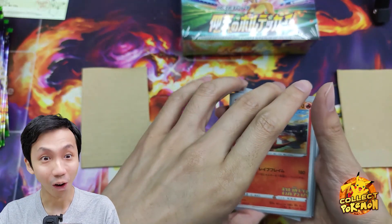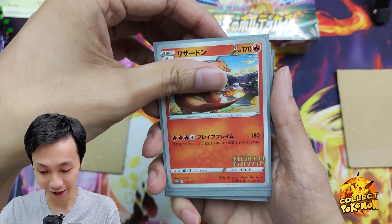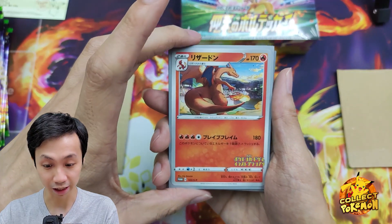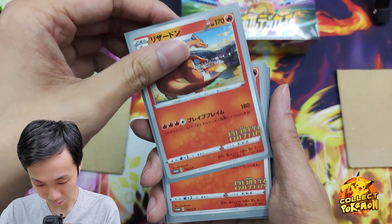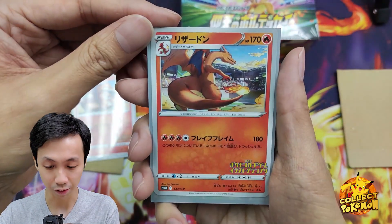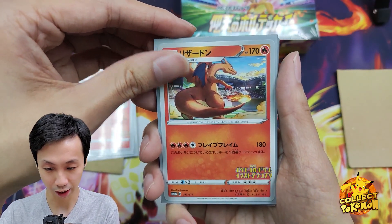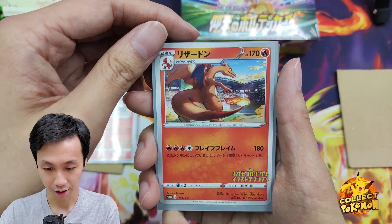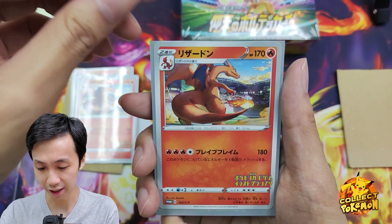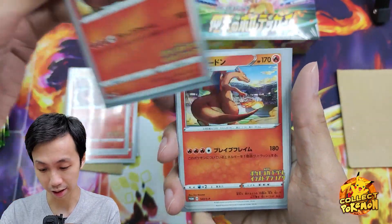He gave me extra cards — oh my God. This is a very beautiful looking Charizard. We can see that he actually put it in a nicer sleeve for me. Wow, let's appreciate that. I'm pretty sure you guys have not really seen this. Beautiful. So I've got like 10 of these cards. The artist is amazing. Some people say they don't really like the artwork because Charizard is not facing us, but I think it's amazing to see the wings and the fiery tail.